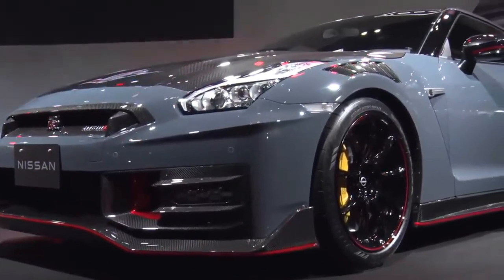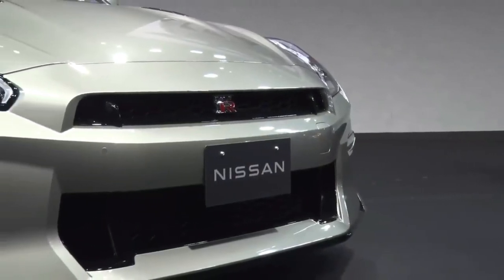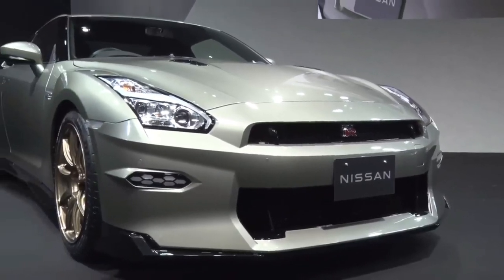Nissan unveiled the new Japan Market GT-R, including two special editions: the Nissan GT-R Premium Edition T-Spec, and Nissan GT-R Nismo Special Edition.